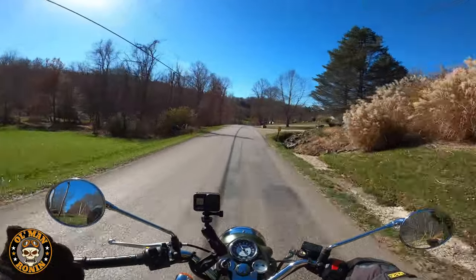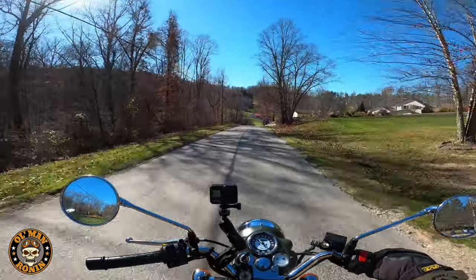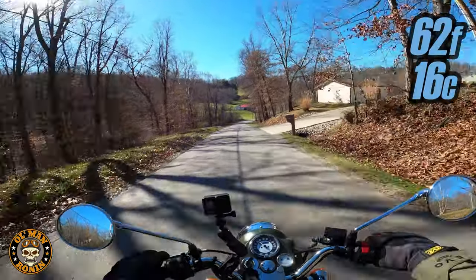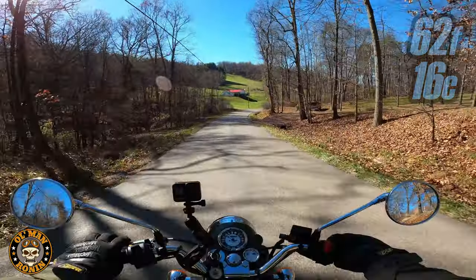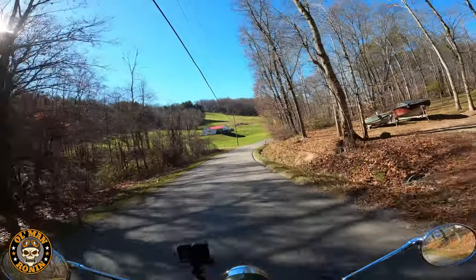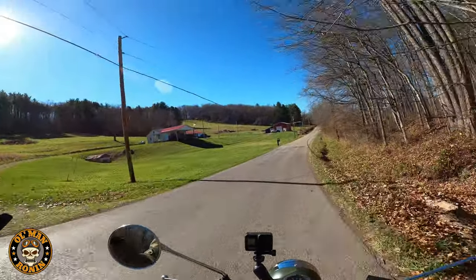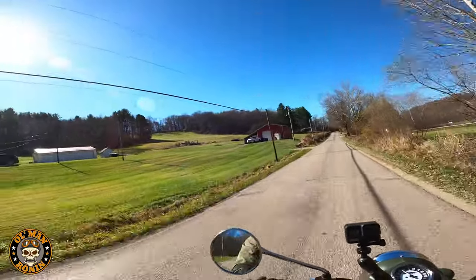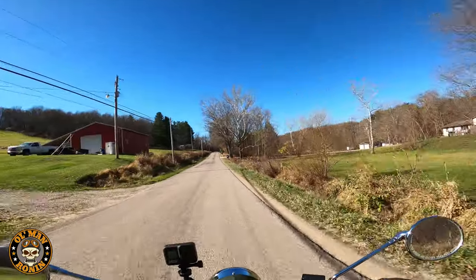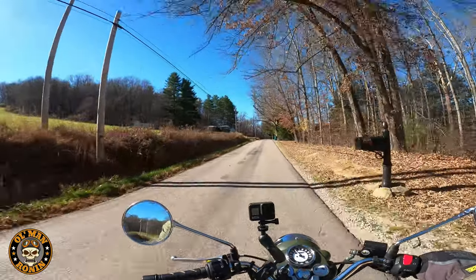It's beautiful out here today — mid November, warm spell with a high of 62, though they're saying we might get our first snow next week. The hill country is beautiful, the back roads are beautiful, and the rideability of the Classics makes it perfect.